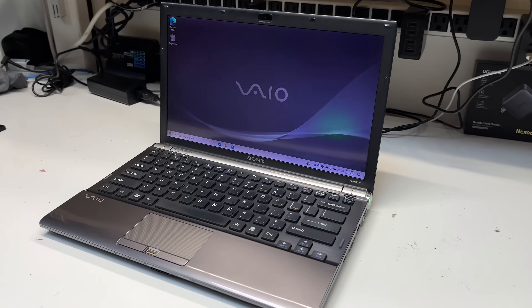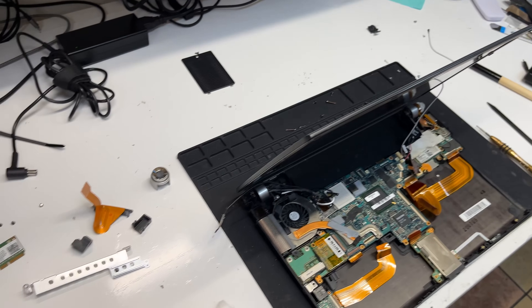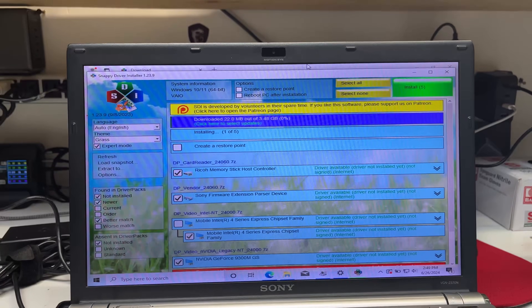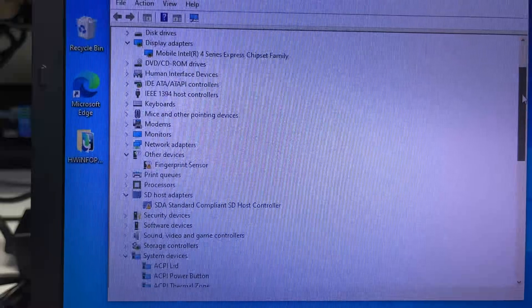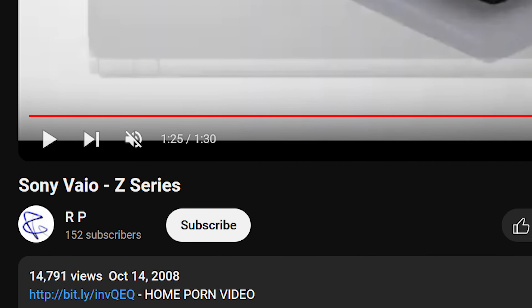This Sony VAIO from 2008 may be small, but the job to repair and upgrade it was anything but. From how hard it was to access the hard drive and heatsink, to the impossible task of finding drivers for a 16-year-old laptop model that doesn't even exist according to YouTube — well, unless you count this video.